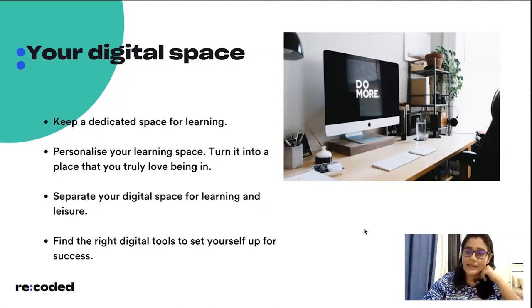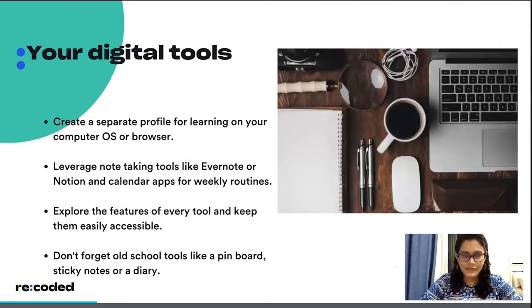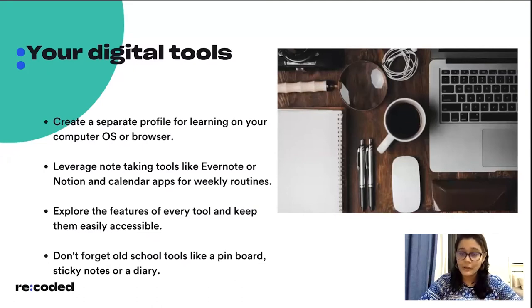We use our computers for a lot of things — not just learning and work, but also entertainment — so it's really important to separate that digital space. For example, if you use Google Chrome, you can create separate profiles: one for personal use and one for professional work. That way, whenever you're in your professional space you won't be distracted by your personal activities. Just like you create separations in your physical environment, you can create separations in your digital space.